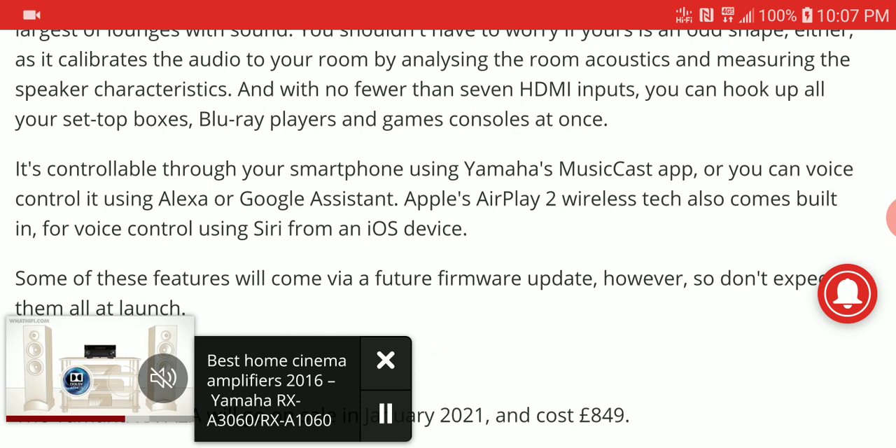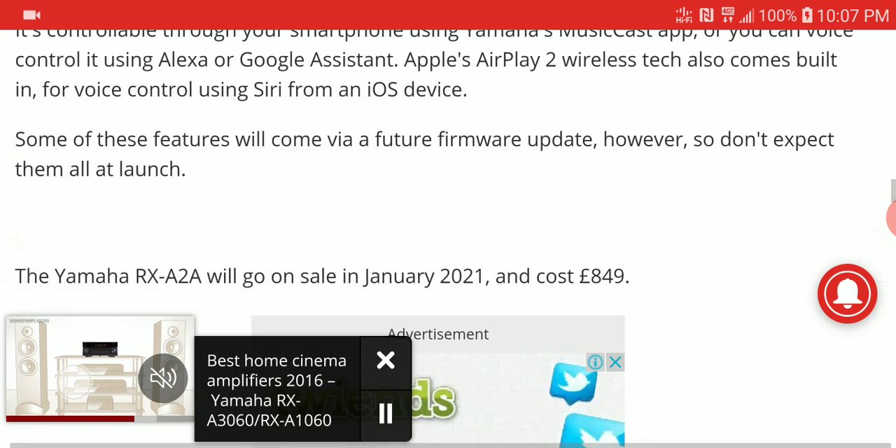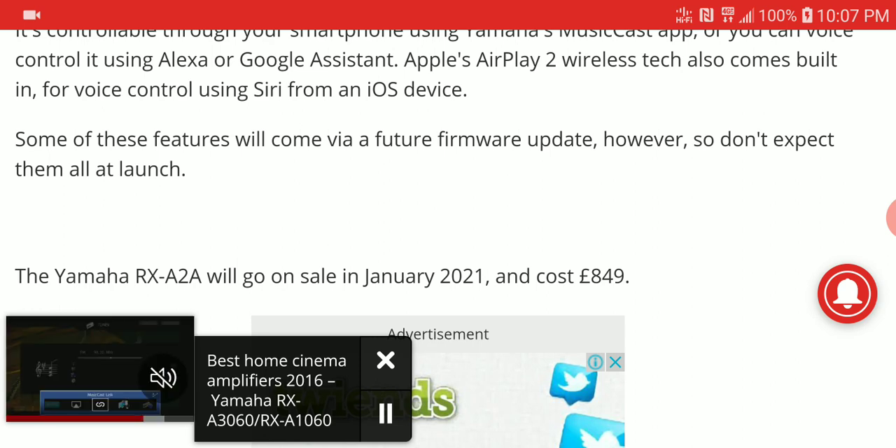There is also going to be AirPlay 2 wireless technology built into it. You get voice control technology like Google Assistant, Alexa voice control, or Siri — so you have all that covered.